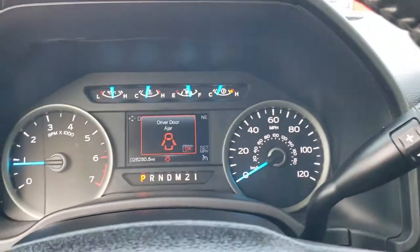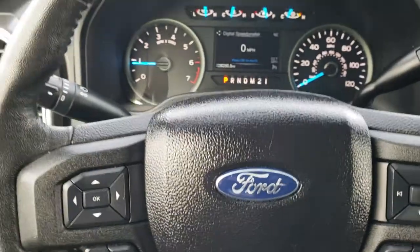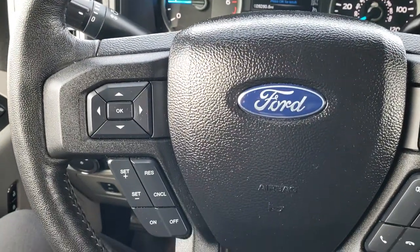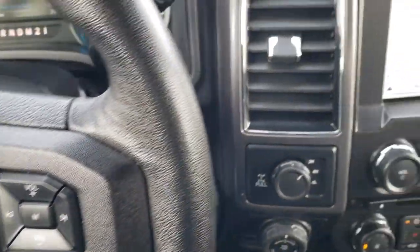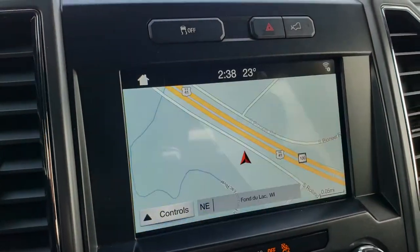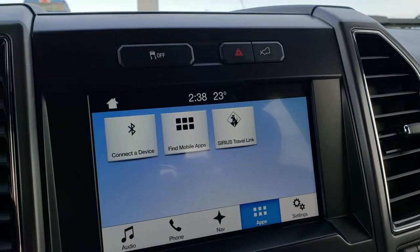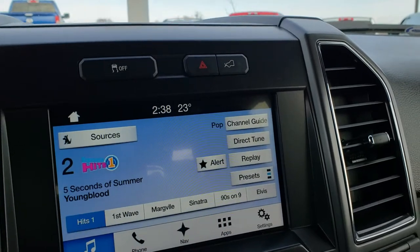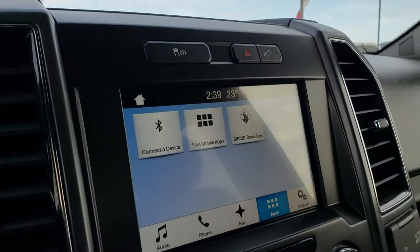As we hop inside, you can see that this truck has 26,250 miles. The instrument cluster is very nice and clean. It comes with a leather wrapped steering wheel in very nice clean condition — no rips, tears or scuffs. It has cruise control and information center controls on the left, and audio and Bluetooth controls on the right. This one comes with the MyFordTouch radio with factory navigation system and backup camera. It also has Android Auto and Apple CarPlay capabilities.